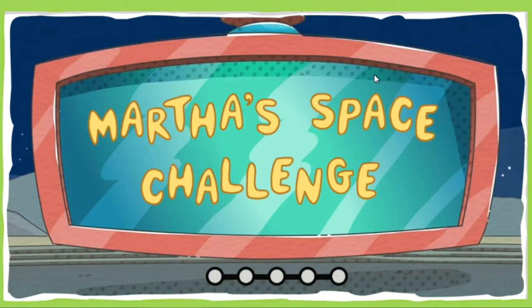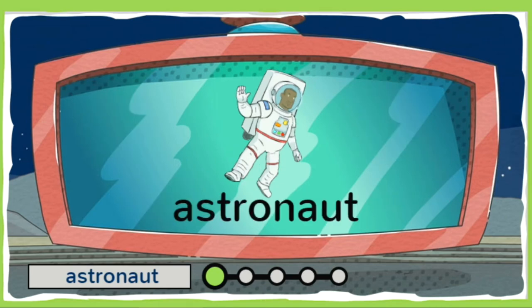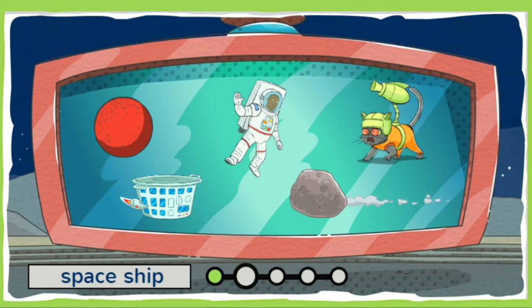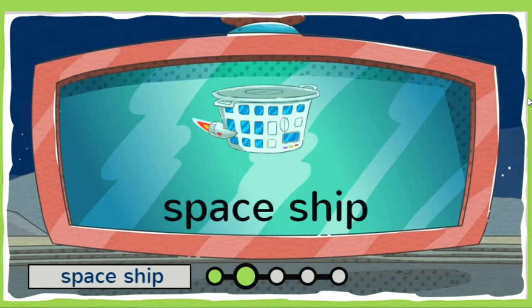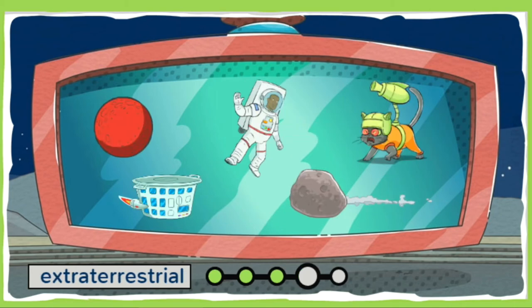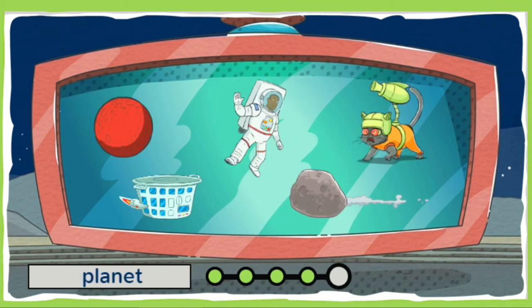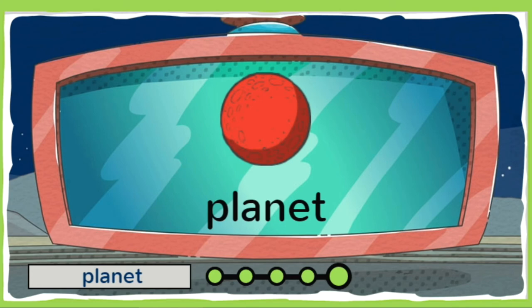Are you ready for Martha's Space Challenge? Three, two, one, liftoff! Click on the item that matches the word! Can you spot the astronaut? You got it — an astronaut is a person who travels in space! Which one of these is a spaceship? That's right — a spaceship is a special vehicle used for traveling in space! Which one of these is an asteroid? Yup, that's it — an asteroid is a big rock that flies through space! Alien alert! Can you find the extraterrestrial? Phew, you got him — an extraterrestrial is a creature from another planet! Can you find the planet? Nice job — a planet is a large round object in space that orbits a star!